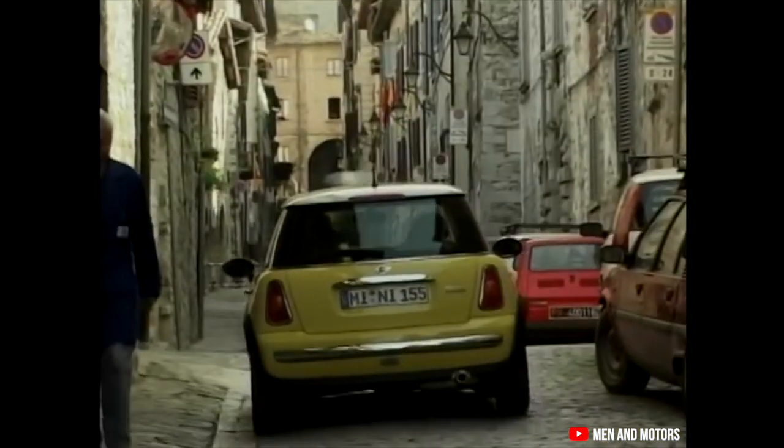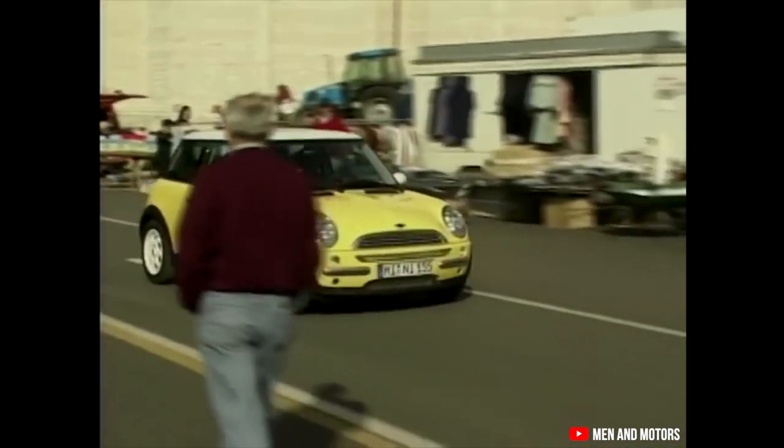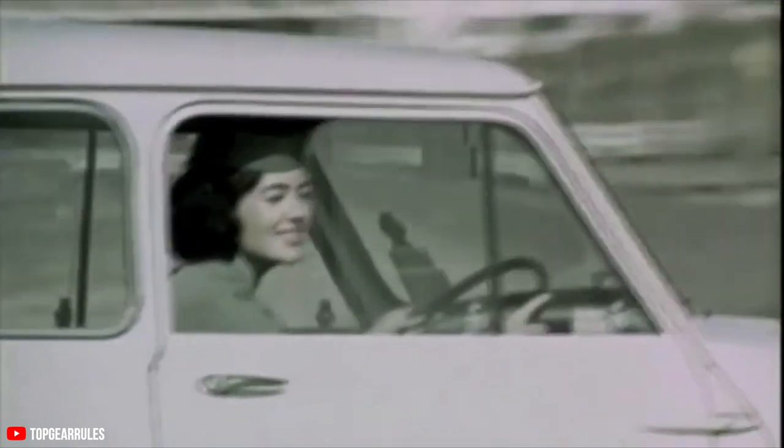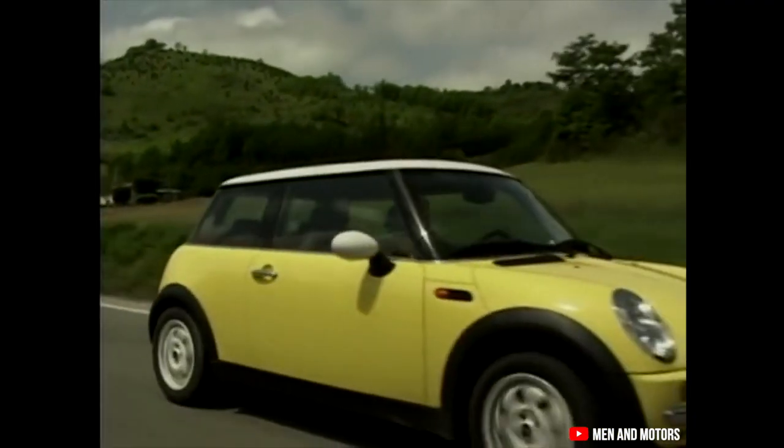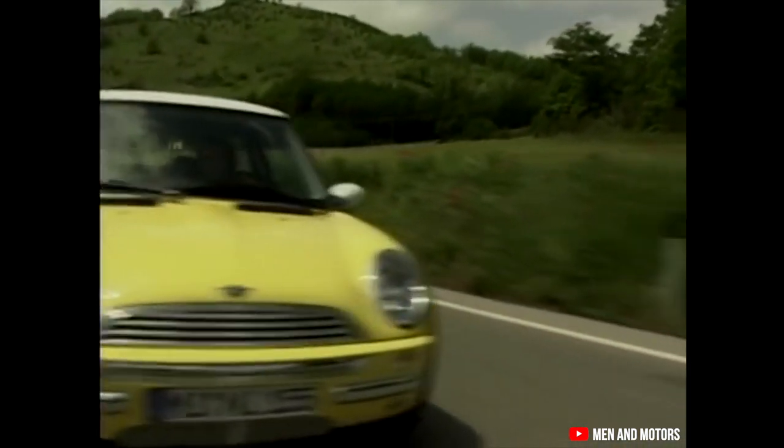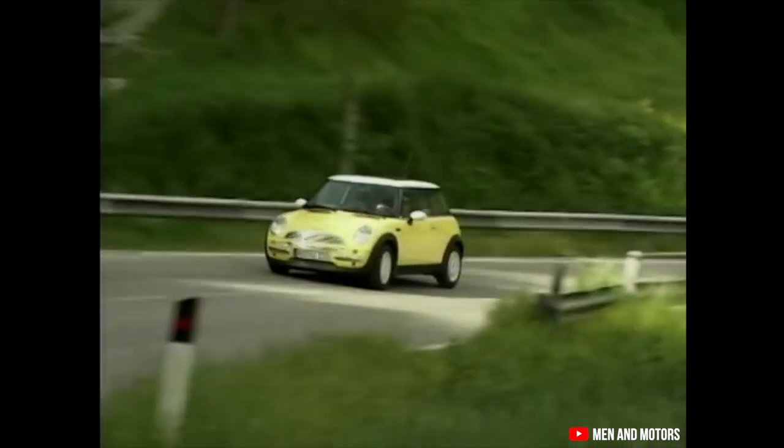Ever since BMW acquired Mini, the role of the Mini Cooper has changed quite a lot. In the early days, it was an icon of affordable and economical travel for the masses. But ever since the 2000s, it has become more of a fashion statement. Tons of Hollywood and Bollywood celebrities have owned this car — everyone from Madonna to Deepika Padukone.